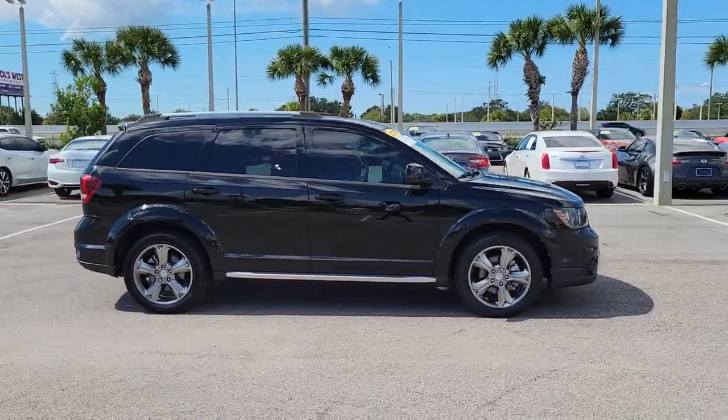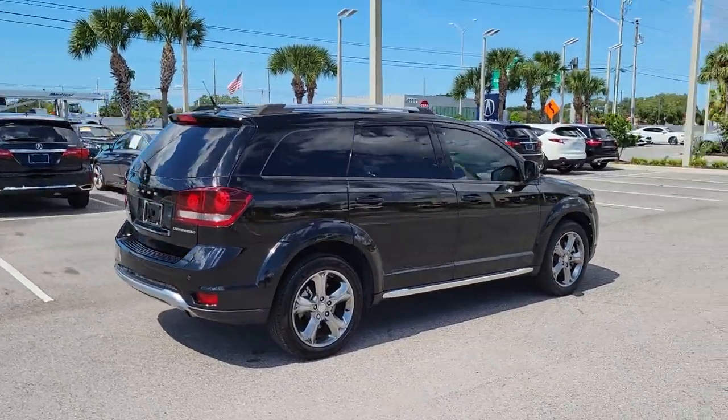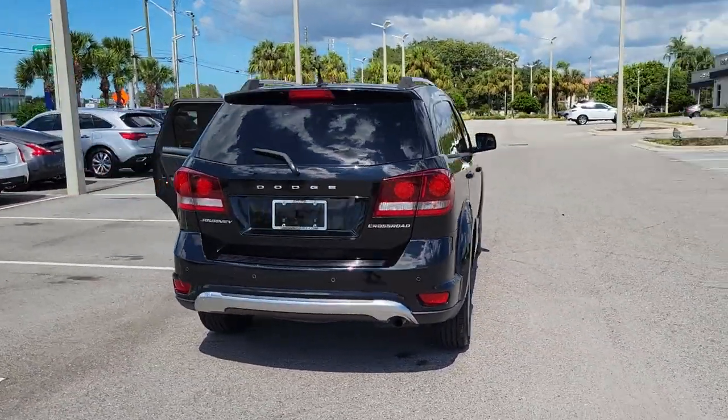Enjoy the view of this 2016 Dodge Journey. With less than 25,000 miles on the odometer, this vehicle provides excellent value.